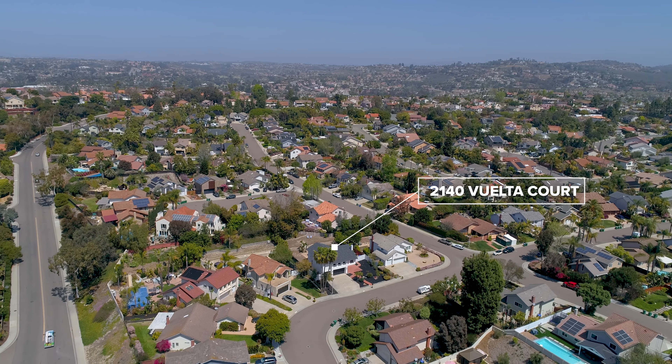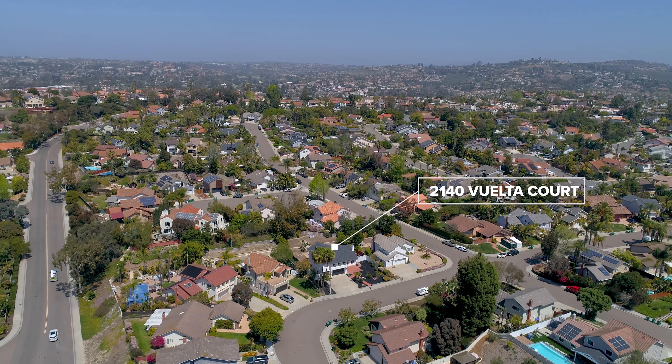Hi, I'm Carrie Fox with Pacific Sotheby's International Realty, here to present this stunning home at 2140 Vuelta Court in Carlsbad.